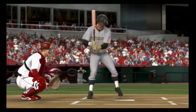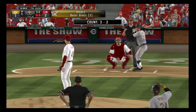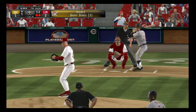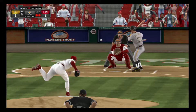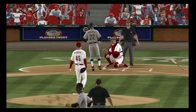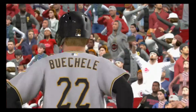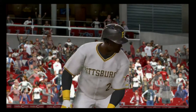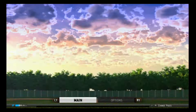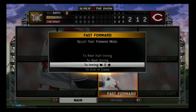Number 22 will dig in, 0 for 1 in the ballgame. And he takes ball four. So now at least they're set up for the force at any base here with two away.